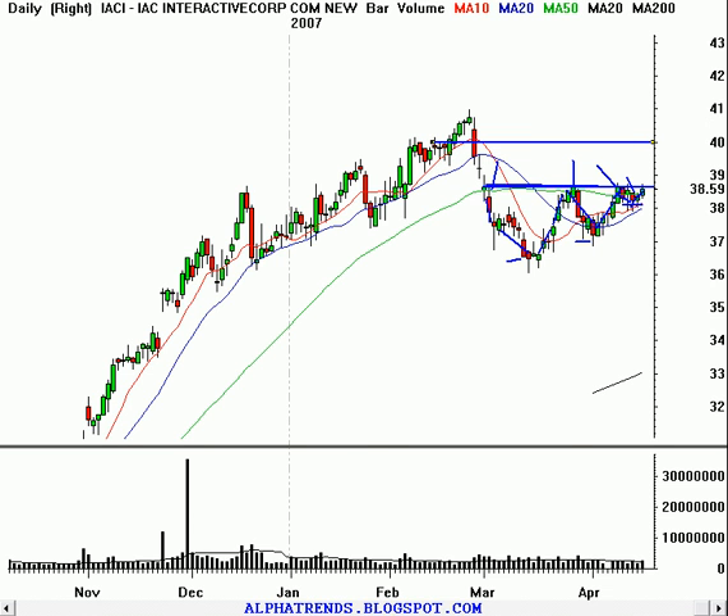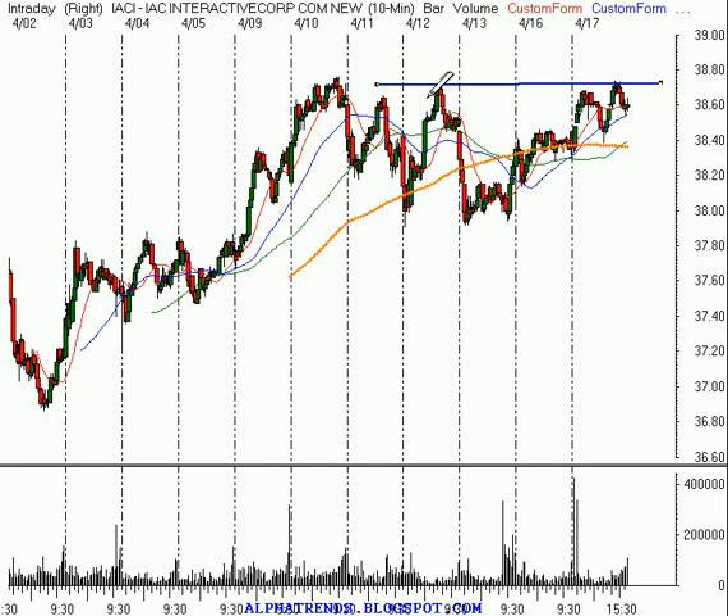So our target would be $40 a share. I would buy it above $38.75, and that would give us $1.25 of upside. I think your stop could go down at about $38.45 — so that would be just $0.30 of risk for the opportunity to hopefully make $1.25 in IACI.